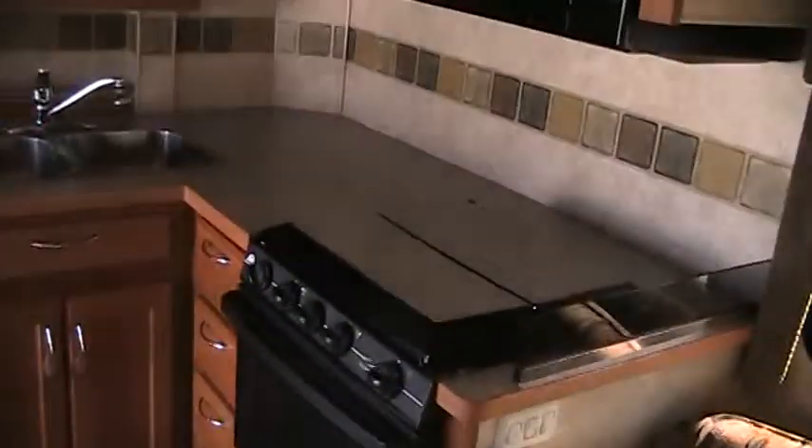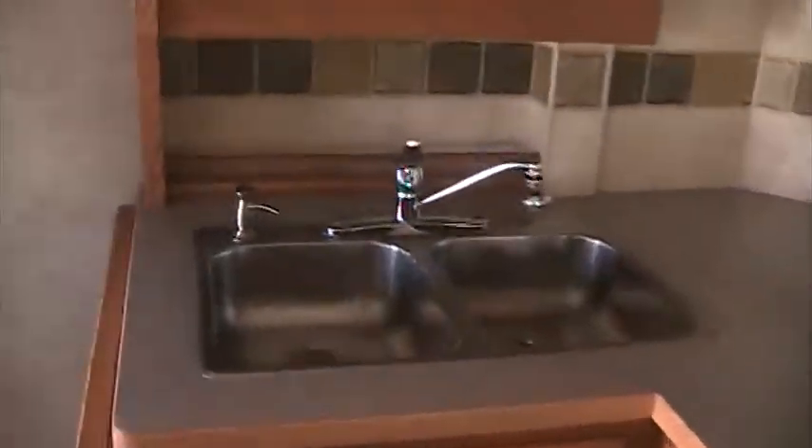Got plenty of counter space for making meals. Got an extra little counter right here. Very nice refrigerator freezer. You've got a sink for your bathroom, an enclosed shower and toilet. Very nice area in here. You've got a fan.